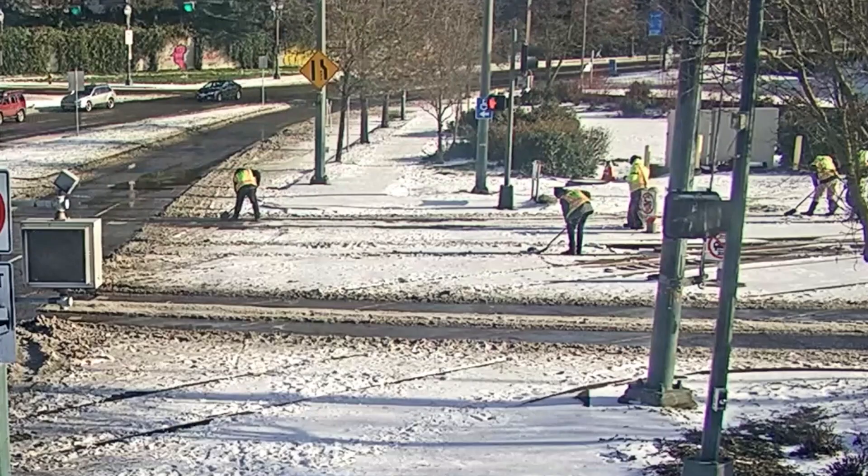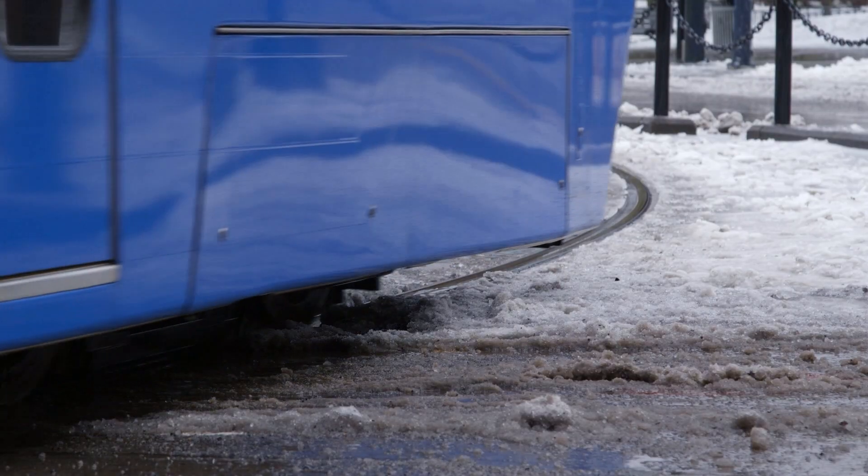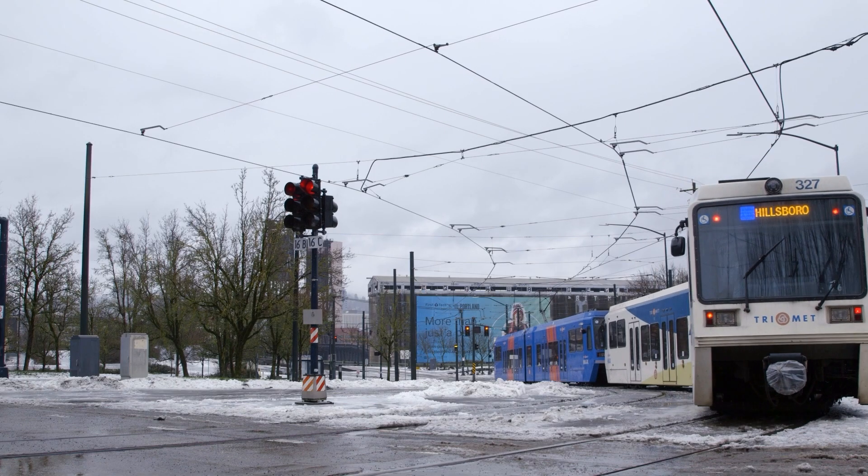Over the past few years with the extreme weather we've had, we've attempted to up our amperage on our breakers to ensure that there's always a connection between the overhead power and our substations.